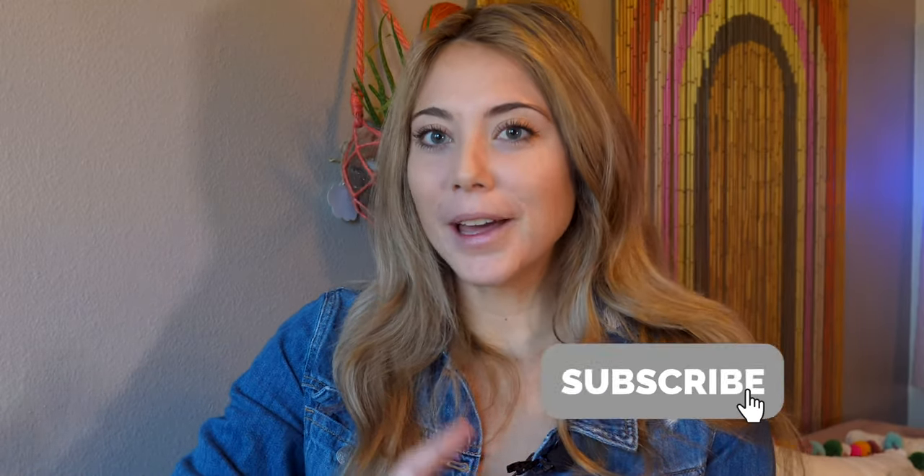If you haven't yet, don't forget to subscribe, like, comment, give me a thumbs up, and turn on the notifications because all the love helps in trying to grow this channel. Thanks for your support.